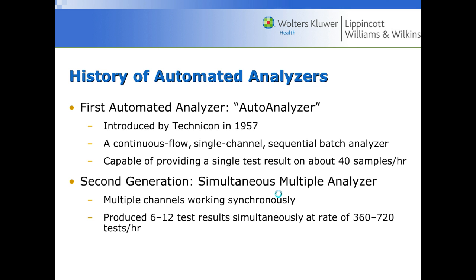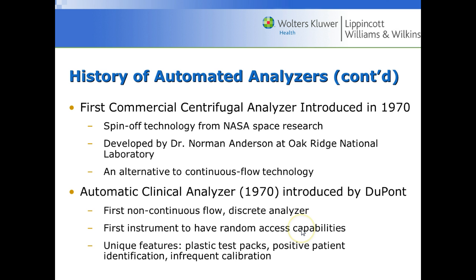Then we came across the SMA analyzer, or the Simultaneous Multiple Analyzer. Some older physicians would call into the laboratory and ask for an SMA panel, referring to the simultaneous multiple analyzer. This could do about 12 of the exact same test at a rate of about 360 to 720 tests an hour. One unfortunate aspect was that every patient had to have all the same tests — all 360 patients got a basic metabolic panel. But it could run multiple samples at once, a big improvement from 40 samples an hour.